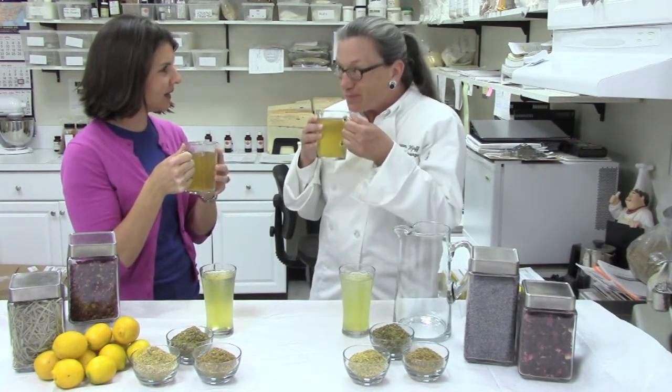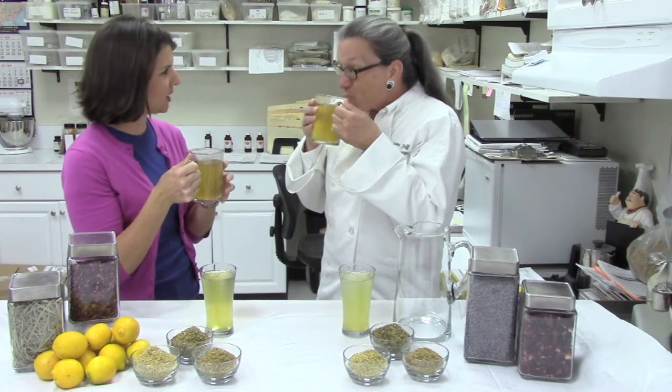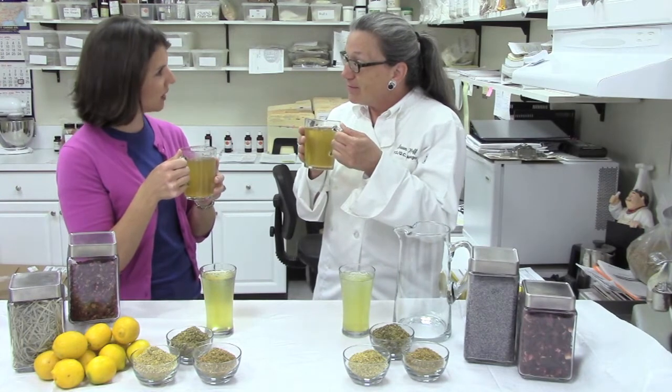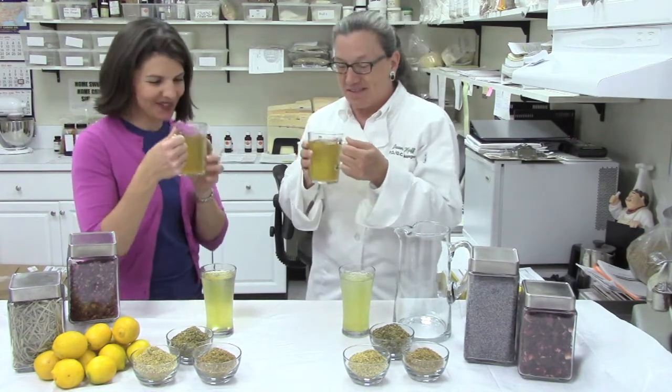It's lovely — it's really cleansing on the palate, very refreshing. I would think I'd smell or taste a lot of rose, but it's all very subtle, very nice and balanced.